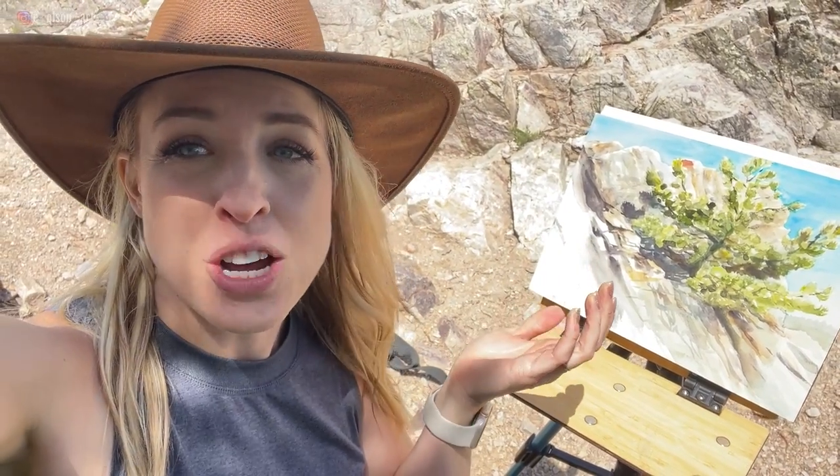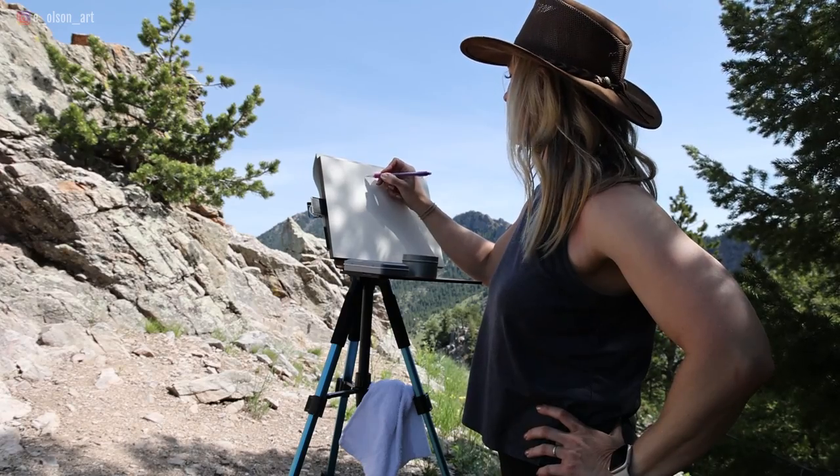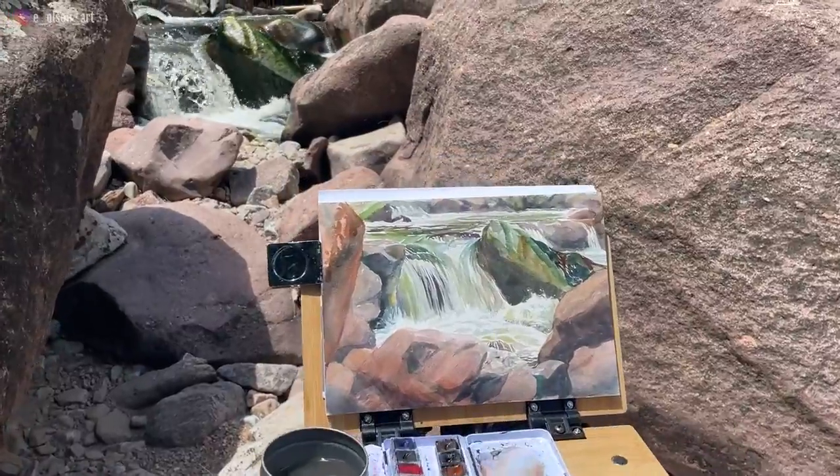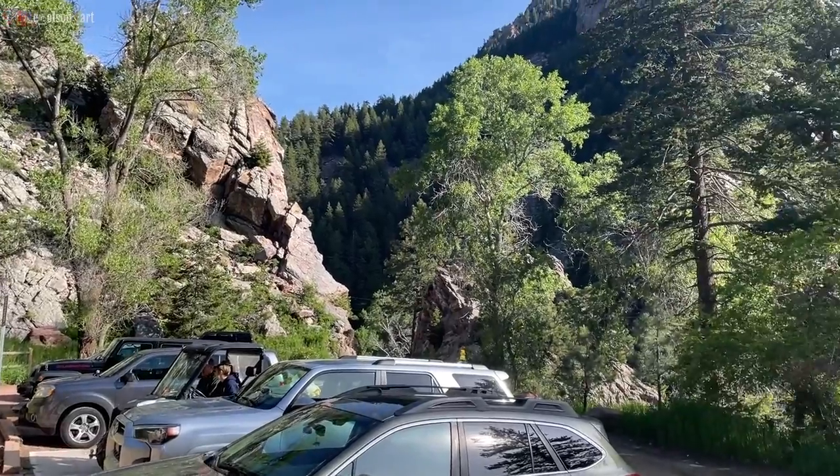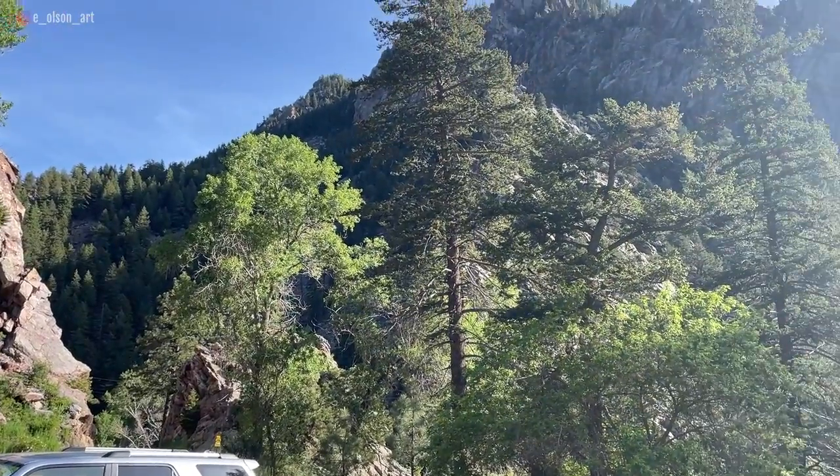Whether or not your painting turns out, I think it's always worth it. I'm back in one of my favorite places — El Dorado Canyon State Park. I have a couple of friends here; they're actually painting down by the river, and I'm going to hike up a little bit further and just see what I can see. I'm excited for another adventure outdoors. It's absolutely perfect weather today.